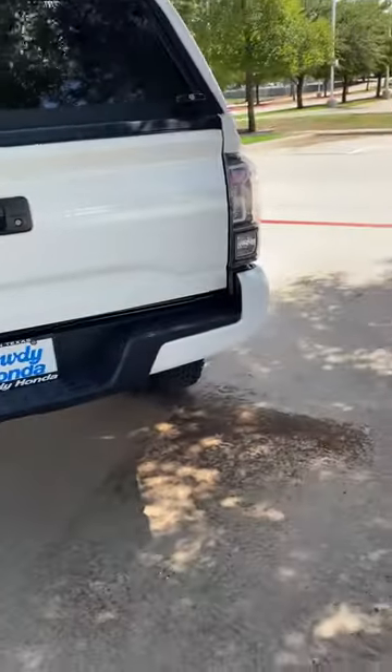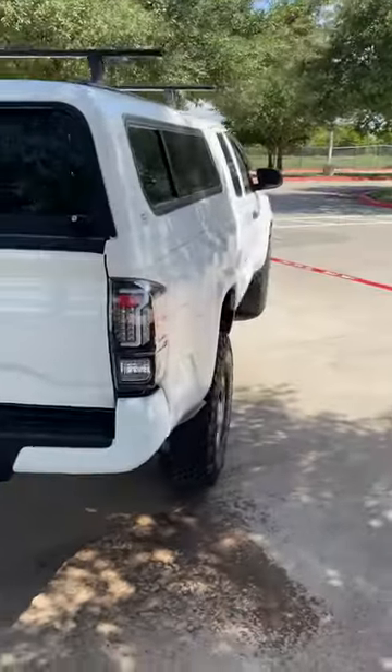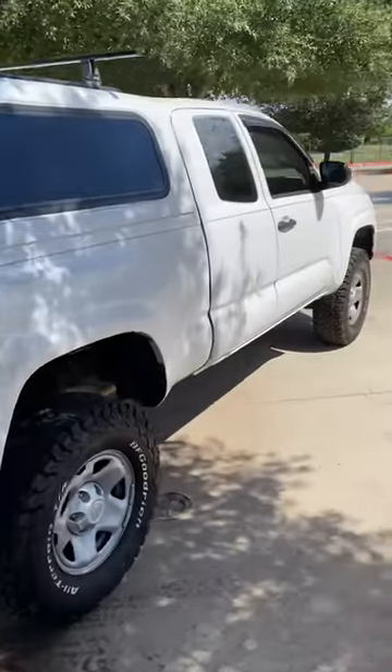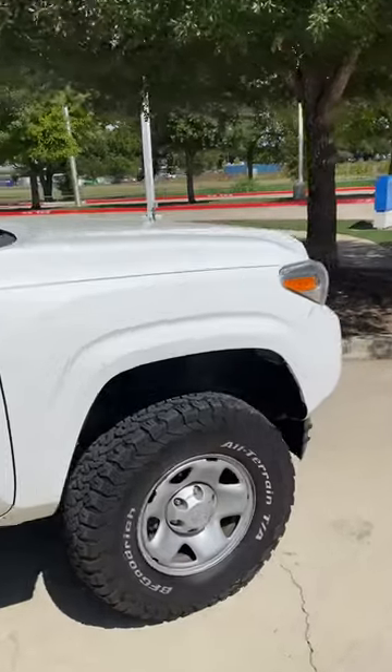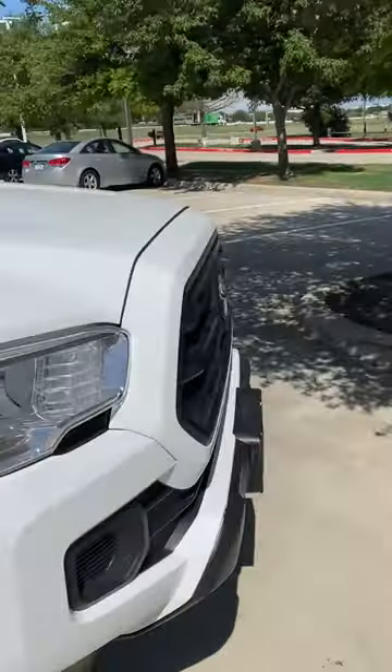Hey Jason, it's Adam from Howdy Honda with this 2016 Toyota Tacoma. I'll walk you around the outside of it, and then I'll show you in the bed with the camper and everything, and then the interior.